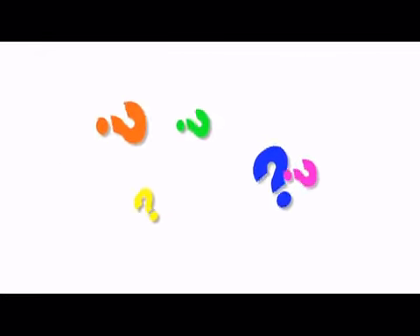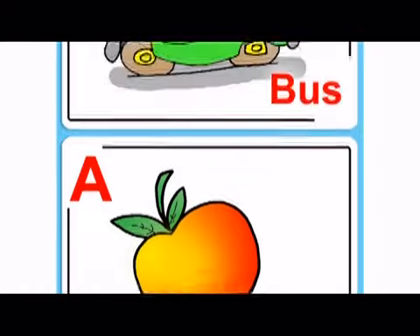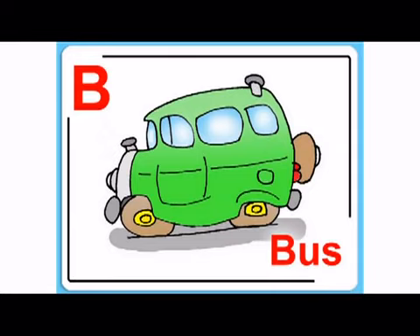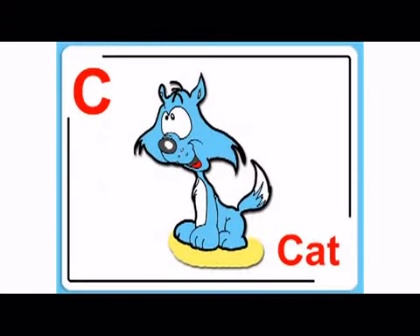Do you remember what the first letter of the alphabet is? That's right! A! It makes the sound A, like apple. Then B, B, bus. And C, C, cat. Good job!